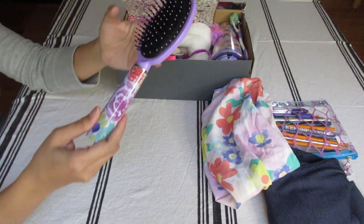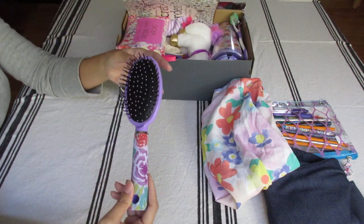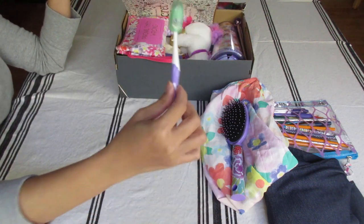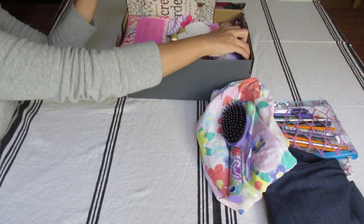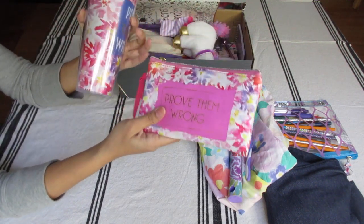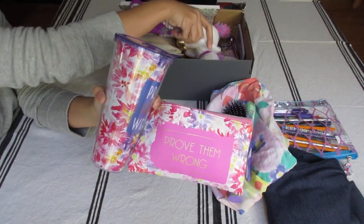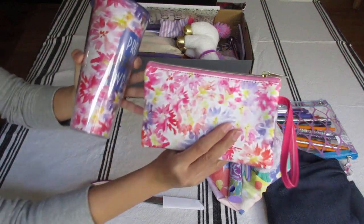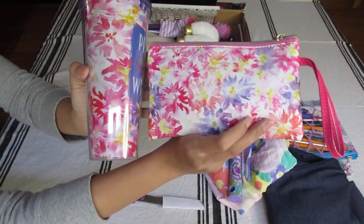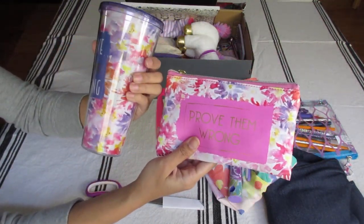I got her a hairbrush from Dollar Tree — a pink and purple floral one. Toothbrush. I got her this set from CVS — it was on clearance. They have the same floral pattern with pinks, purples, yellows, and oranges. And they have the same saying — 'Prove them wrong' — but this one's in pink. Very nice.